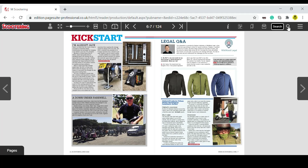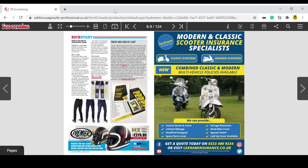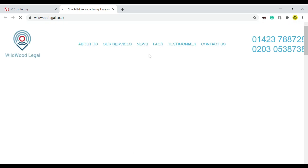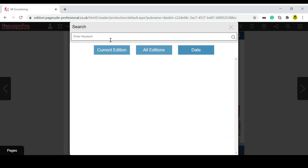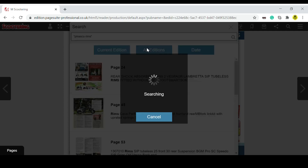You can see glowing links in various different adverts as you page through. There's one for Wildwood Legal - you can email them or click their website link within the advert. There's also an item from SIP. It's pretty useful for anything interactive in the magazine that you want to look at on your phone, tablet, or PC. Next, I clicked the magnifying glass button - this is the search. If I type in 'Penasco rims' as two separate words it searches them individually, but if you put them in inverted commas it searches that specific phrase.